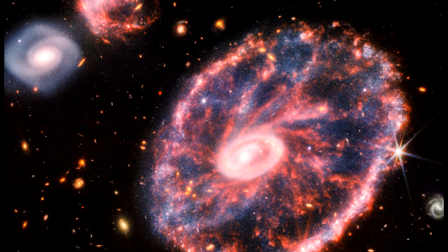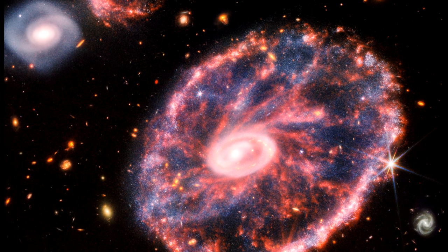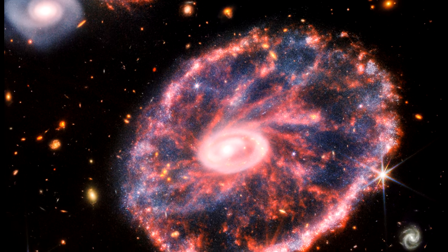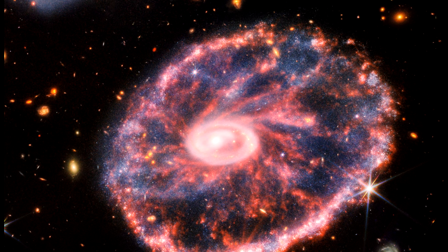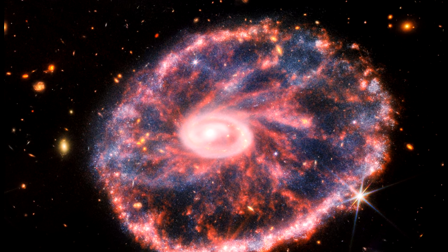The bright core contains a tremendous amount of hot dust, with the brightest areas containing gigantic young star clusters. The outer ring is dominated by star formation and supernovas. As this ring expands, it plows into surrounding gas and triggers additional star formation.